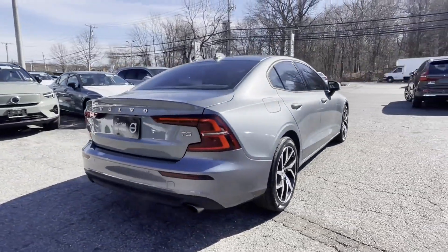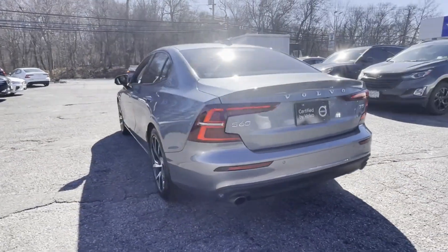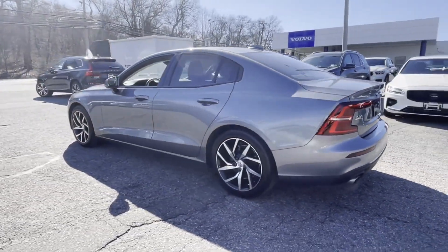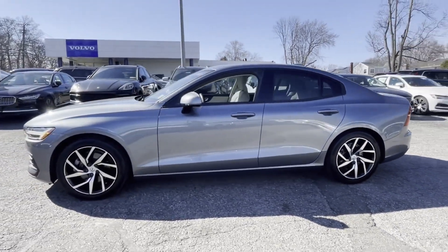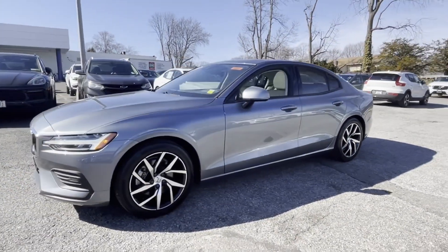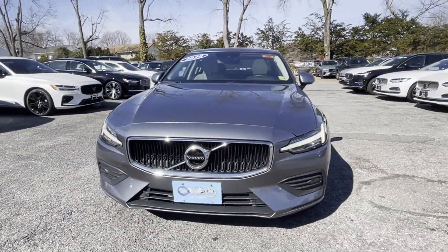You'll also love how it combines comfort and convenience with its lane-keeping assist, side-view mirrors with turn signals, lane departure warning, Wi-Fi hotspot, satellite radio, turbocharged engine, multi-zone air conditioning, and heated side-view mirrors.